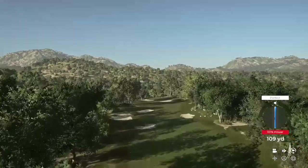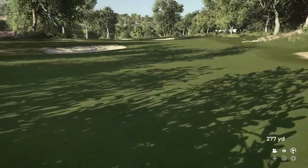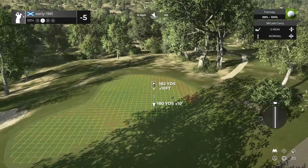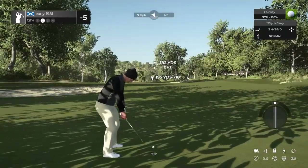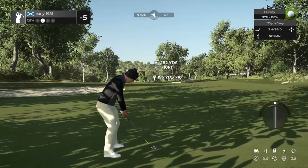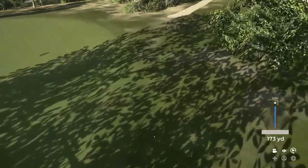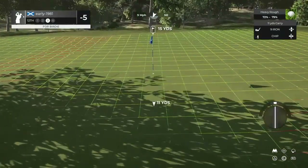Hole number 12, par four — another long par four. I do love the concept of some long par fours, some long par fives, some short par fives, a drivable par four — fantastic variation in this course. These winds just seem to be really going against me. So fully draw on this three hybrid — I'm really in between clubs for a lot of these shots. Just try to float this three hybrid. It's a slight slow. The slight slow on the master settings when you start to dabble with loft and spin is so punishing.